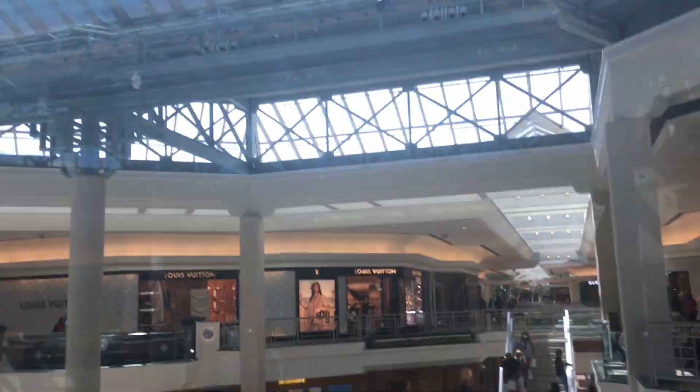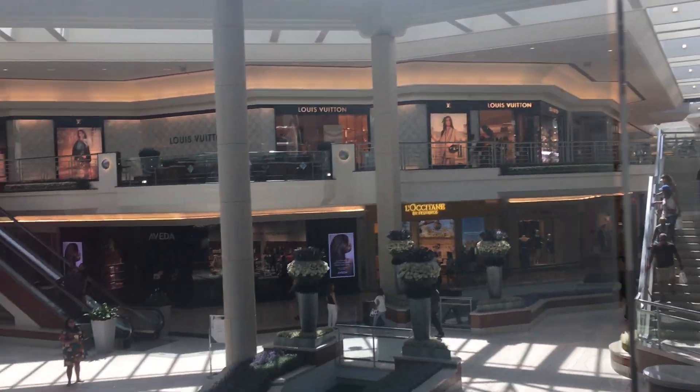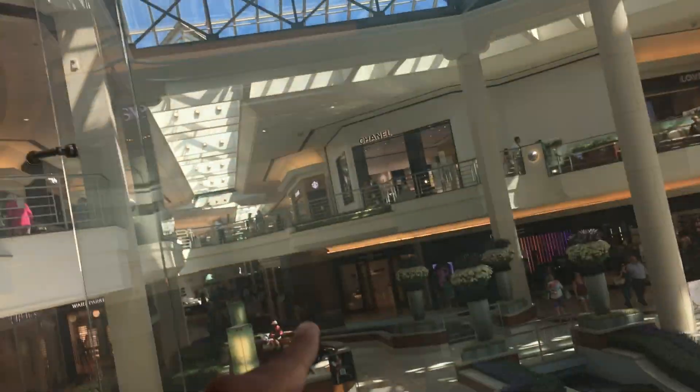Alright, now let's get the view going down. This is slow. There's Macy's. Over there is Sears.